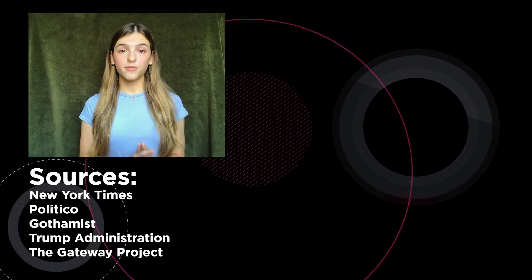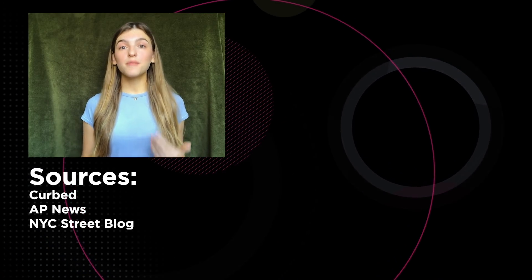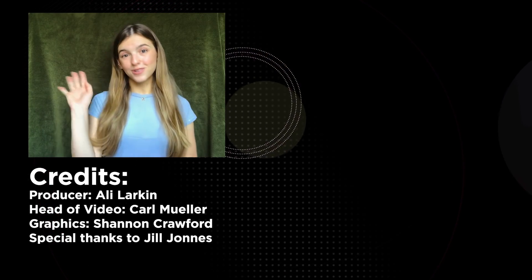What do you think of the North River tunnels and the Gateway Project? Let us know in the comments, make sure you like this video, click subscribe, and don't forget to ring the bell for post notifications. We'll see you next time!